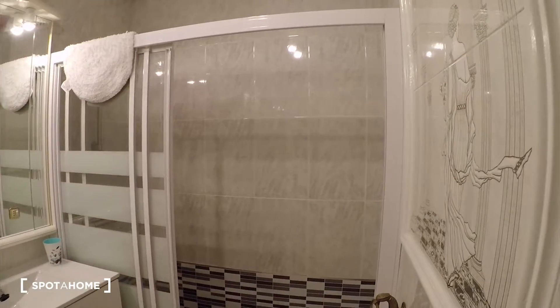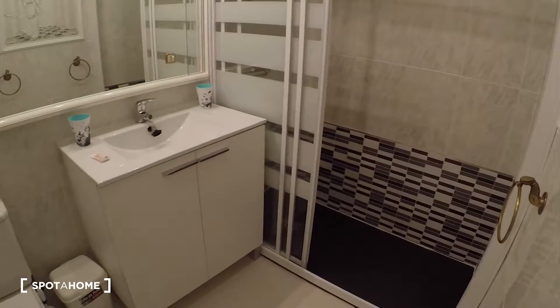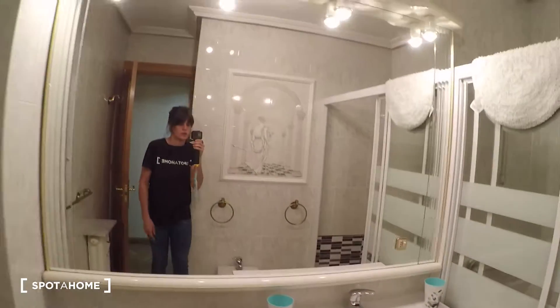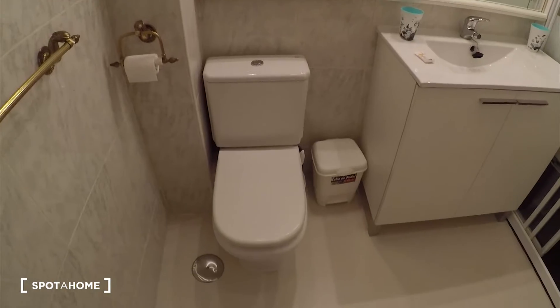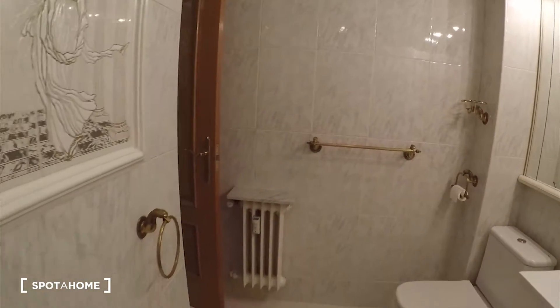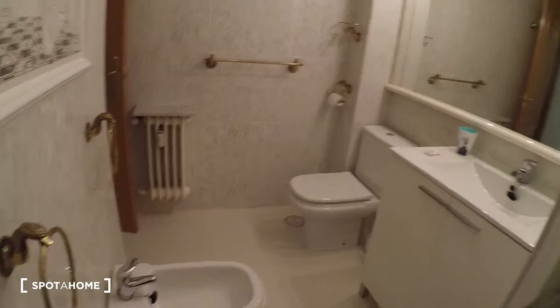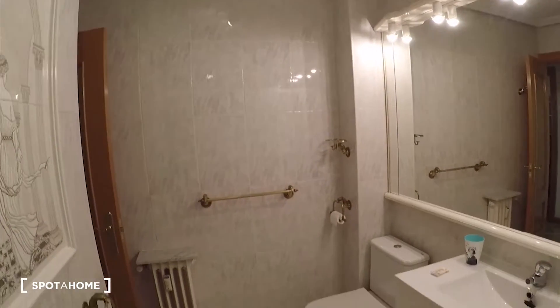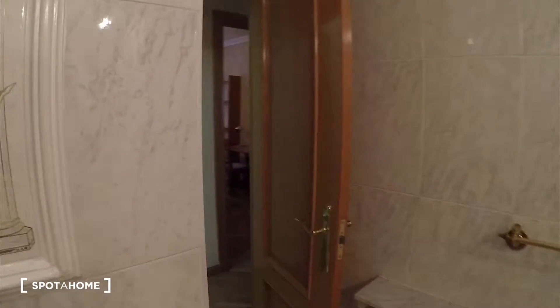Let's check the bathroom. We have the shower over there, we have the sink here with space and a big mirror, and the toilet is here. You can see everything is new — super good conditions.